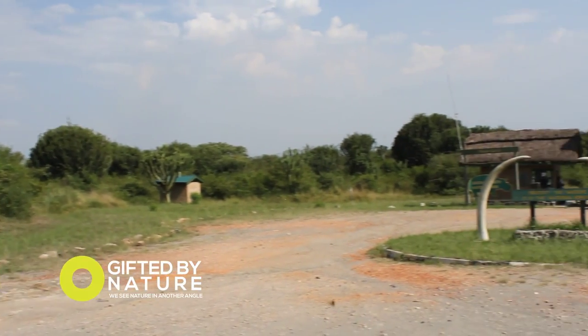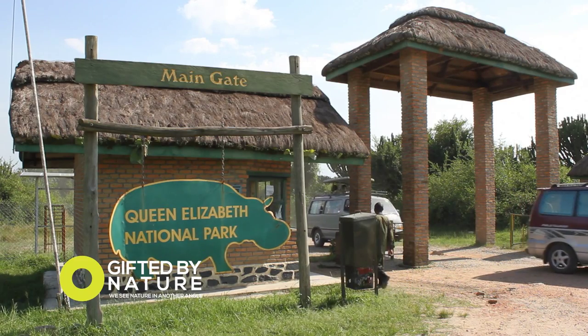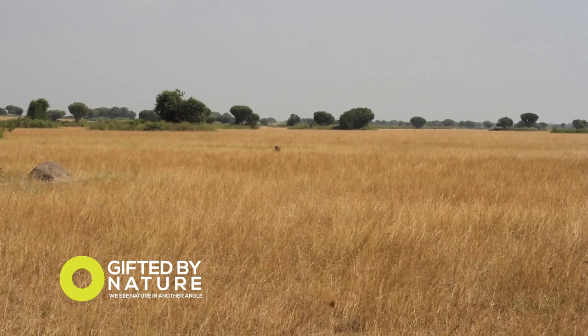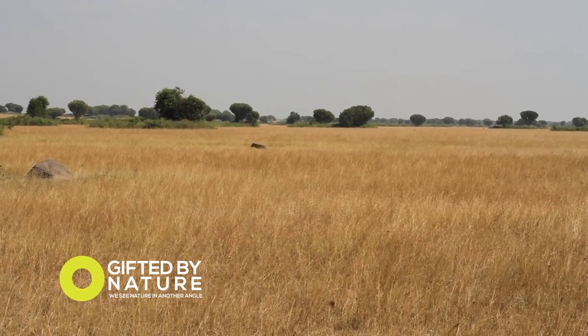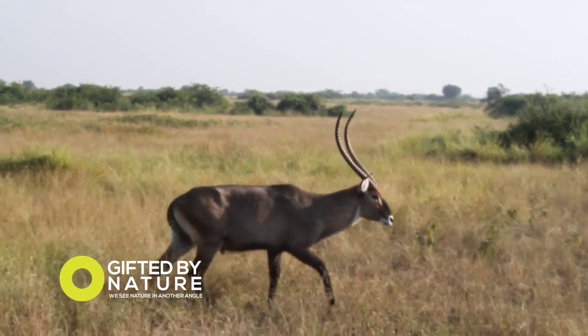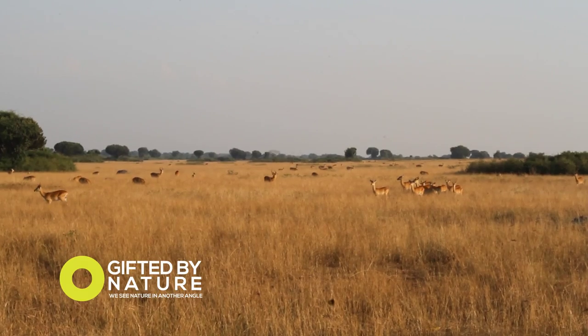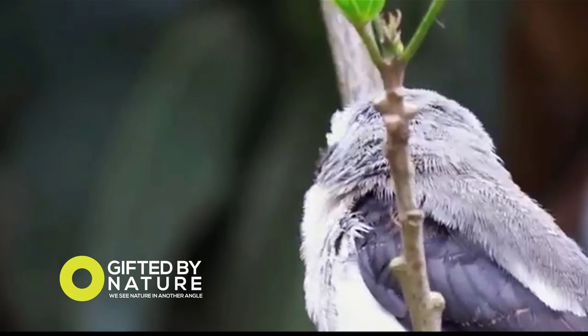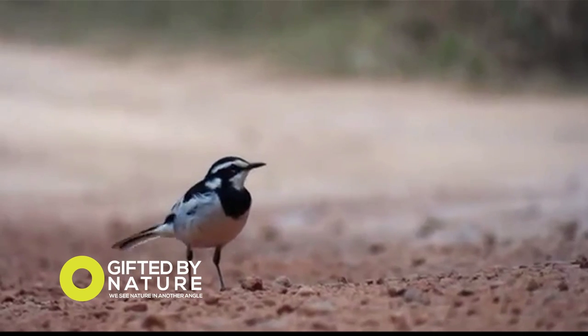Queen Elizabeth National Park is one of Uganda's most popular tourist destinations, covering an area of 1,978 square kilometers. It attracts visitors from all over the world who come in the hope of seeing some of the 66 different animals and 568 different bird species that inhabit the park.